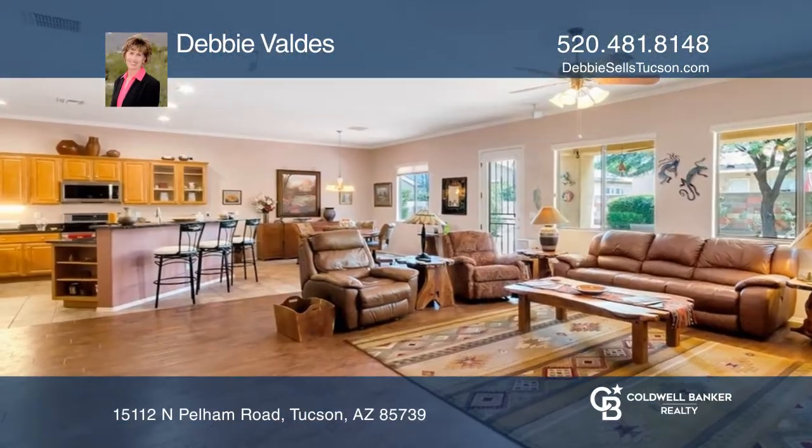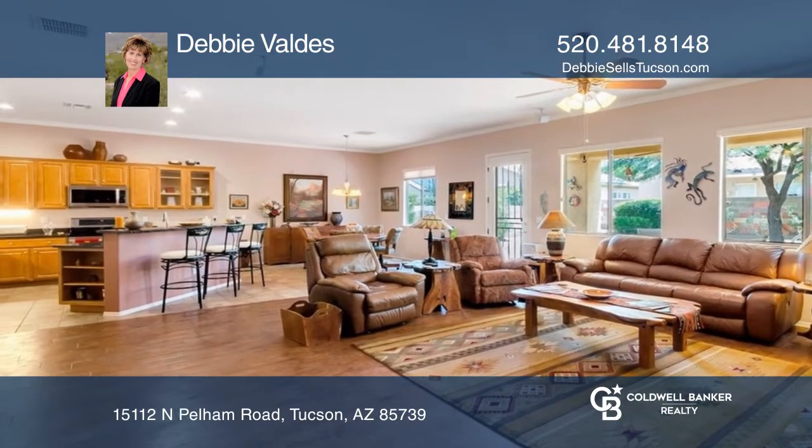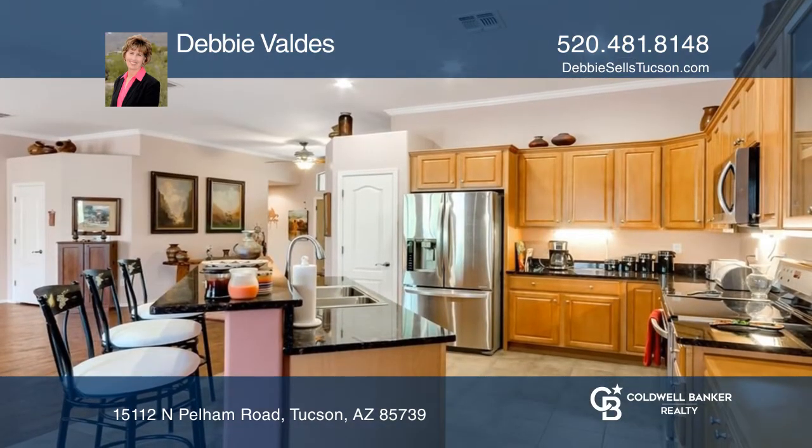Welcome to this three-bedroom and two-bathroom home in Blackhorse with Catalina Mountain Views. The kitchen boasts a sit-up bar with granite counters.